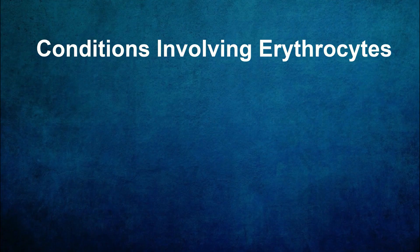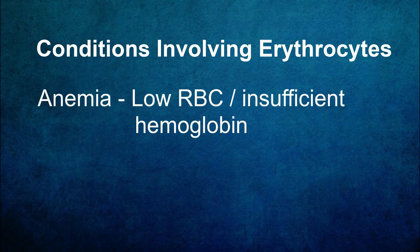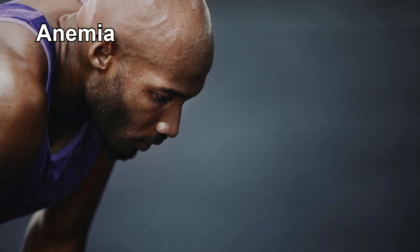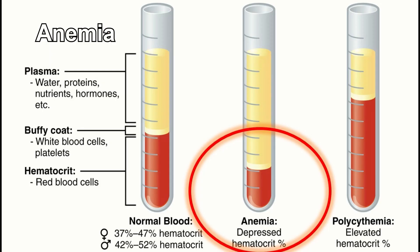There are several erythrocyte-related conditions that can significantly impact our health. Anemia occurs when there's a decrease in the number of red blood cells or insufficient hemoglobin. Symptoms generally include feelings of being tired, weak, and having shortness of breath. When extreme, it can lead to loss of consciousness and cognitive problems. Because there are too few erythrocytes and/or hemoglobin, cells throughout your body aren't getting the oxygen they need to thrive — this is what causes those symptoms.